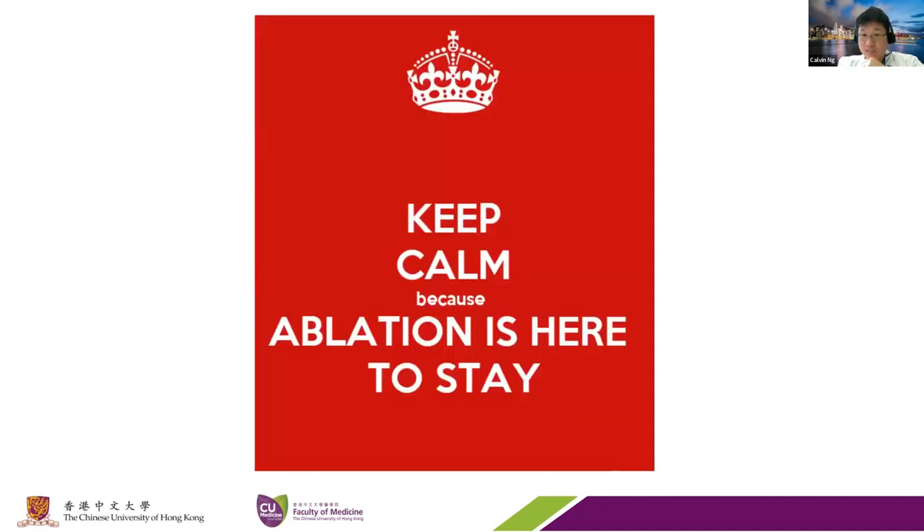From my perspective, ablation is really here to stay. As thoracic surgeons, we should get our foot in the door and certainly adopt this kind of technology. Thank you very much indeed.